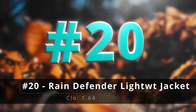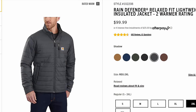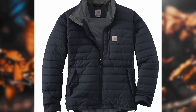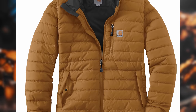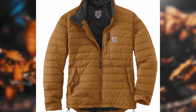Number twenty, the rain defender lightweight insulated jack. This used to be known as the Gilliam jacket, and I have this in its vest form — it was one of my favorite mid layers ever. It's actually surprisingly durable; I thought it would rip and snag and tear, but it just didn't. Whatever they're using for a shell material really, really works. Whether you get it in a vest or a jacket, it's a great piece.